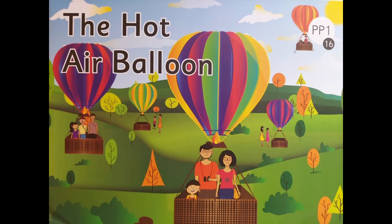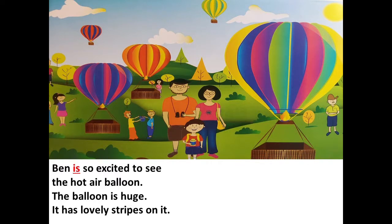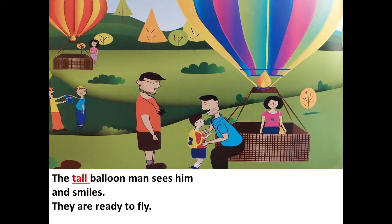The name of the story is The Hot Air Balloon. Ben is so excited to see the hot air balloon. The balloon is huge. It has lovely stripes on it. The tall balloon man sees him and smiles. They are ready to fly.